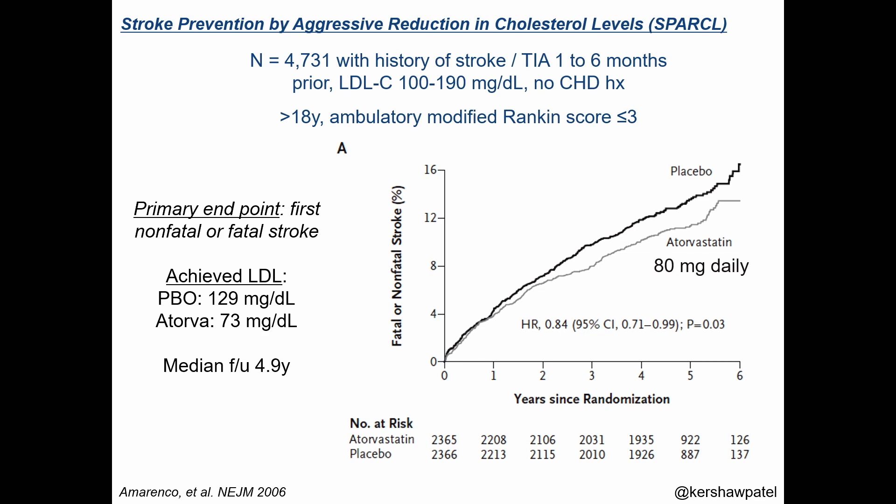SPARCL did not enroll patients with known coronary heart disease — prior trials had focused on those patients, so SPARCL, published in 2006, wanted to focus specifically on stroke patients. The primary endpoint was fatal or non-fatal strokes. Half got atorvastatin 80 milligrams and the other half got placebo. They achieved an LDL cholesterol difference of nearly 60 milligrams per deciliter between groups and saw a 16% relative risk reduction in stroke with atorvastatin 80 milligrams.